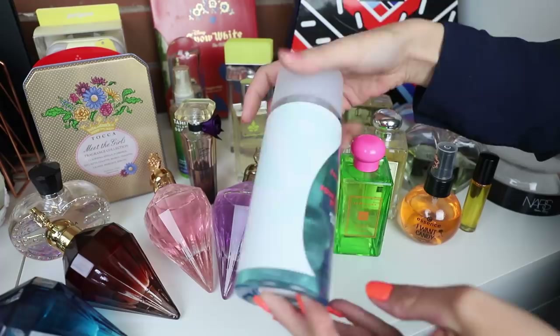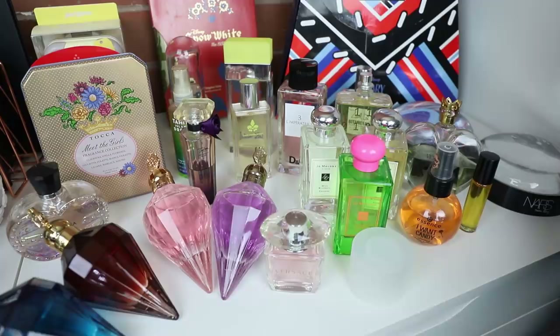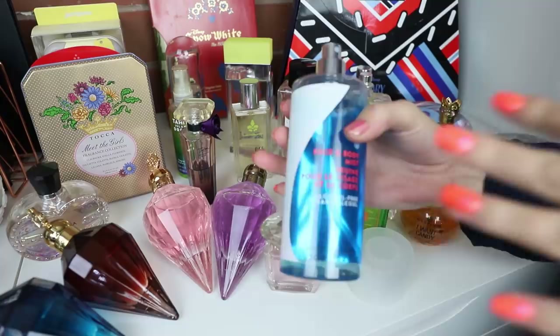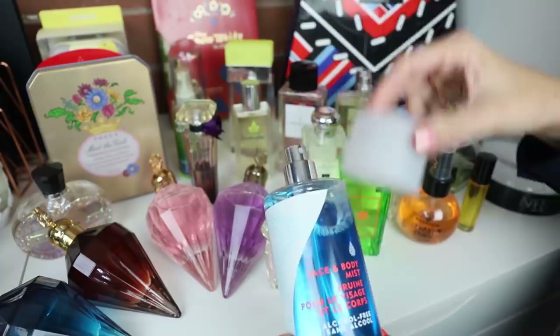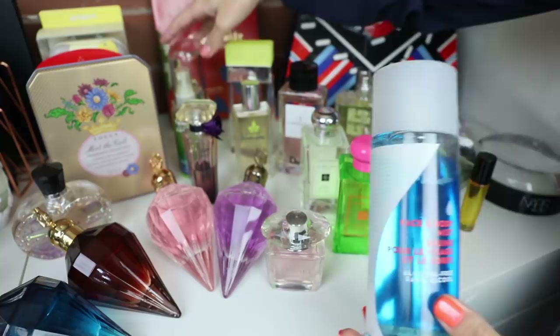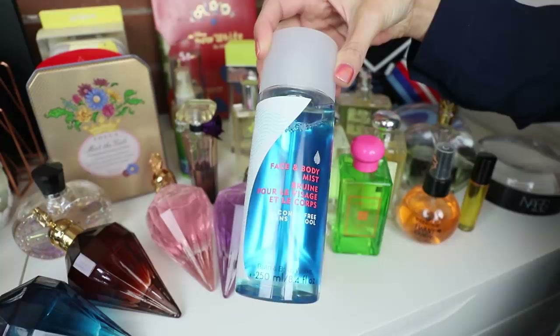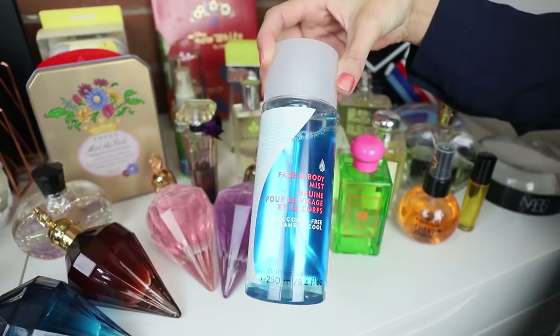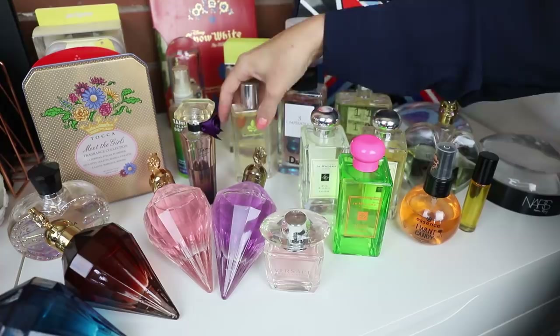Back here is the Bath & Body Works face and body mist from what I think was their water range. I actually forgot I even had this. This water range from Bath & Body Works — I also purchased some body moisturizers and a body scrub from it, and that body scrub was absolutely divine. The scent is kind of like a coconut fresh watery scent — along the lines of the CK2 and the Zoella, it's got an ozone hint to it but with a lot of coconut. I bought it as a nice summer body mist and completely forgot I owned it, so I pulled it out and put it back in my stash.